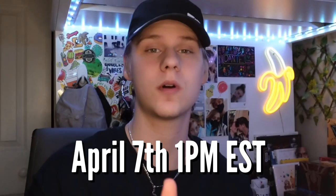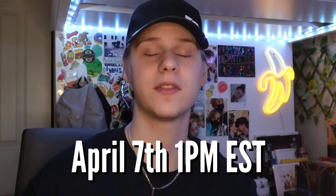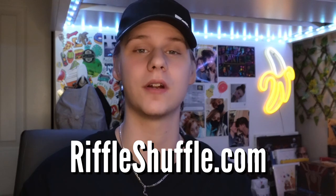These playing cards are releasing today, April 7th. If it's past 1 p.m. EST they're already out. They're available at Riffle Shuffle or Organic Playing Cards — I'll leave both links down below for you guys.